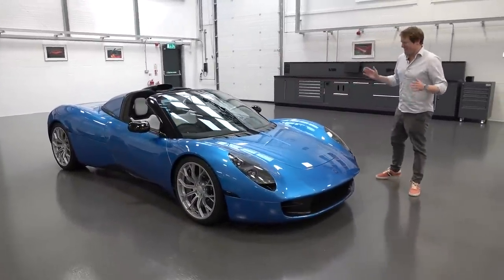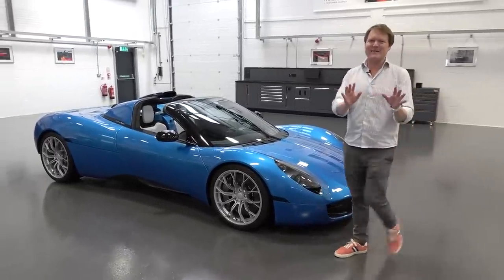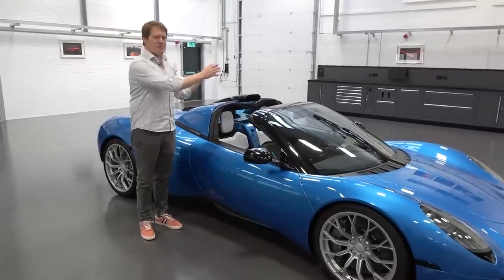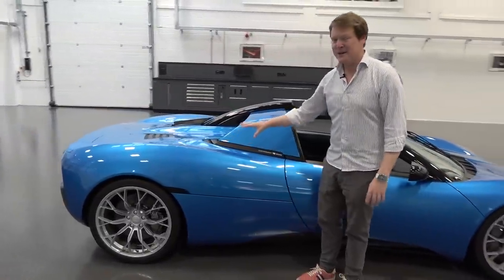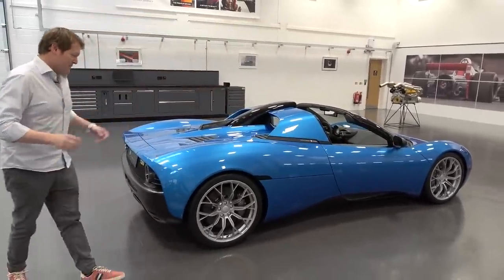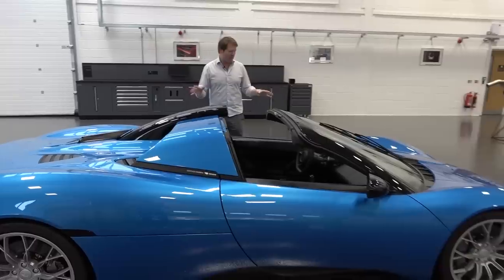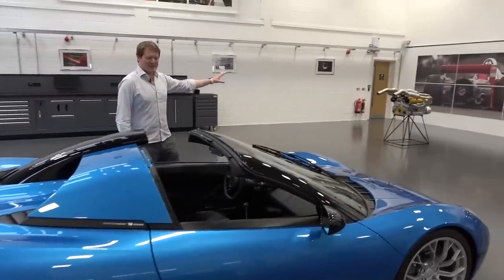The latest introduction from Gordon Murray Automotive, the T33 Spyder — it is stunning. This is all about taking the driving emotion even further. We have the manual gearbox, the naturally aspirated V12, and now removable roof panels that can be stowed away in the storage area at the front, still with the storage pods on either side of the car. It's very clever how this has been done. Retaining the design of the T33 Coupe, we have this classical elegance, very much inspired by cars of the 60s, but a very small footprint — a diminutive machine with an incredibly potent, record-breaking engine.